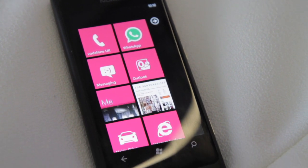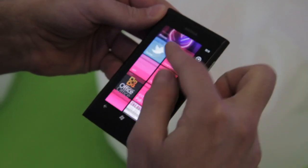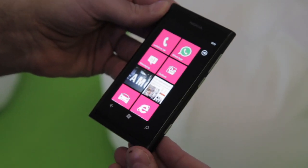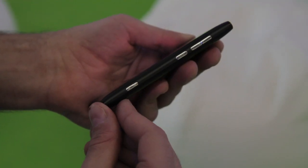Hey guys, it's Vlad with The Verge and I'm here with the brand new Nokia Lumia 800 Windows Phone smartphone. It's very much like the Nokia N9, the MeeGo Harmattan device, but there's a couple of differences.